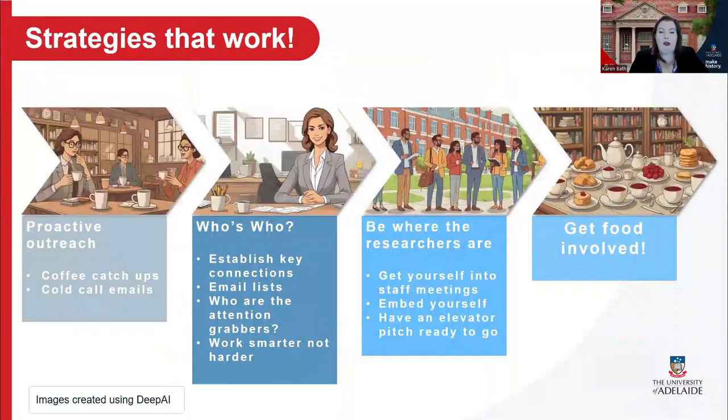So how have I built those connections? Strategies I believe have made an impact include an initial campaign of proactive outreach — introductions, emails, coffee meetings. At that early stage, I found coffee catch-ups really beneficial for learning the lay of the land and gaining insight into the research needs of each cohort.